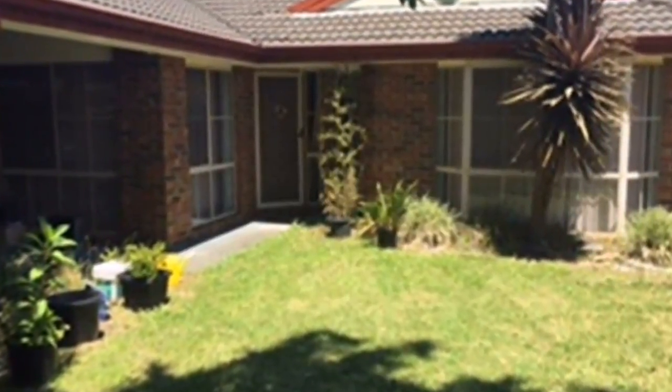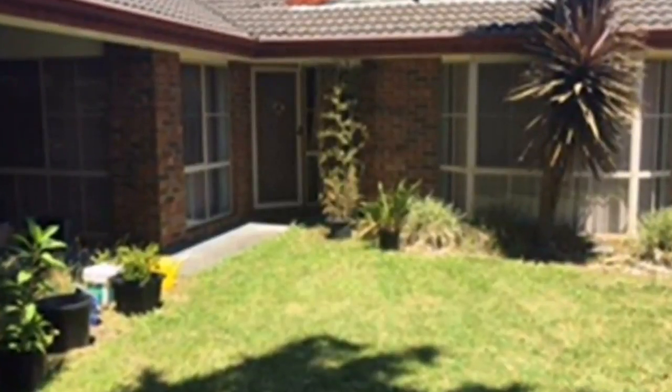Situated in the Wellington Village Estate, this three bedroom home is perfectly positioned and ideally located within walking distance to Hinney Park Primary School, Wellington Village Shops and Public Transport.